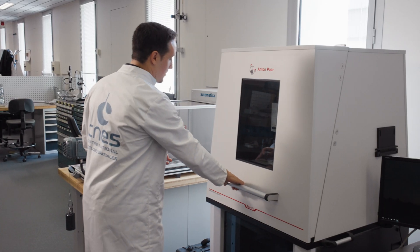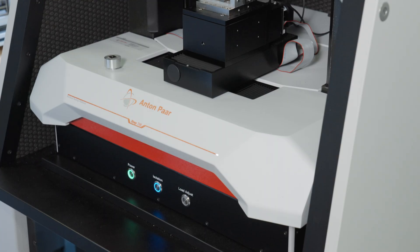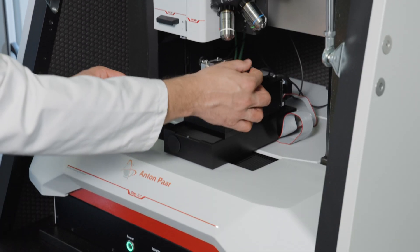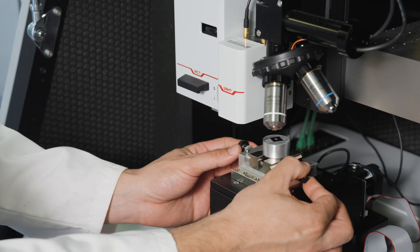We use a nano indentation tester from Anton Parr. We have several measuring heads inside, which are high load and very, very low load. We use it primarily to do mechanical characterization on a small scale.